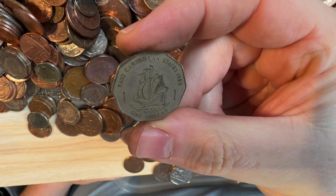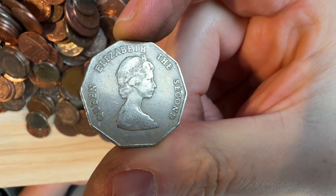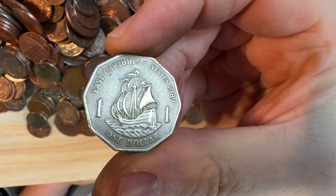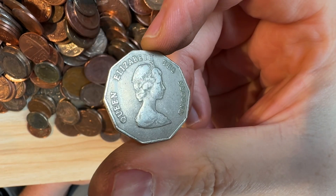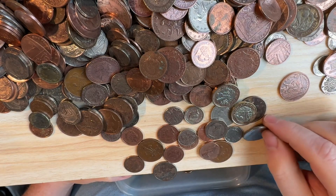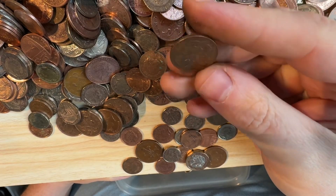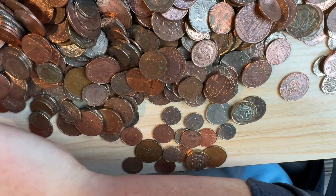East Caribbean States 1989 - I've definitely found this before. You could argue whether it's a territory - I think some of the East Caribbean states still recognize the Queen as head of state, so they're technically a British territory. I'm going to call it a world coin either way. And this is a world coin I find very often - from New Zealand, 10 cents, 2005-2006. That will go off to the side.